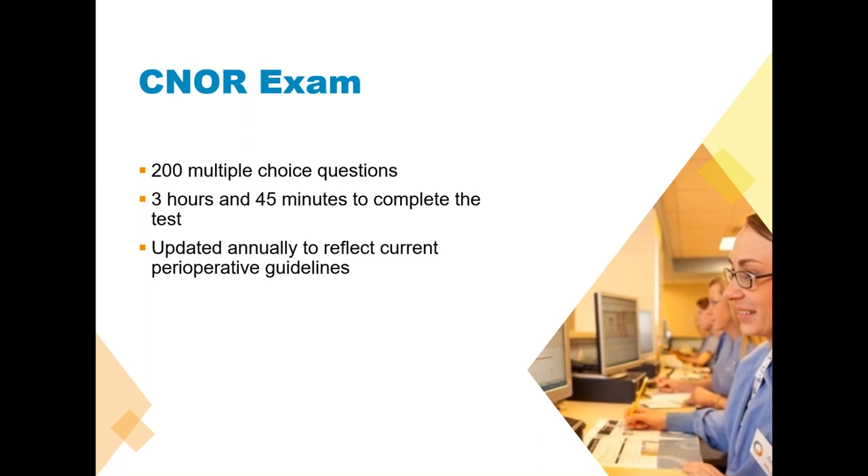The test is updated annually to reflect any changes to current perioperative guidelines. AORN guidelines come out with a new book every year — about 25% of those guidelines are updated annually — and we go through all of our test item bank to make sure our questions are accurately reflected. Berry and Cohn's came out with a brand new book last fall, another major reference used to write exam items. We updated all the questions that had Berry and Cohn's as a reference. So there are changes annually based on the references that come out.